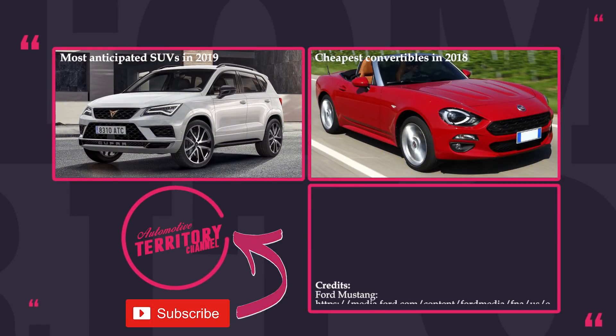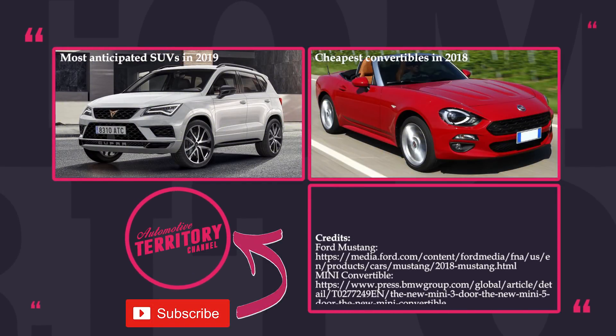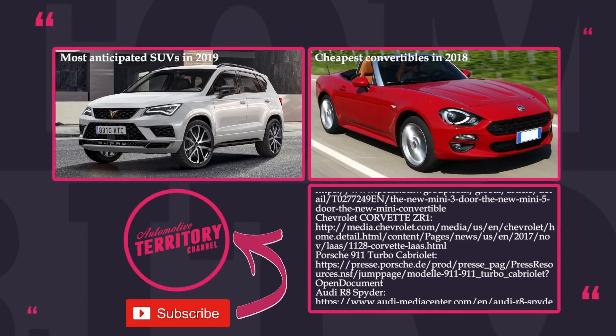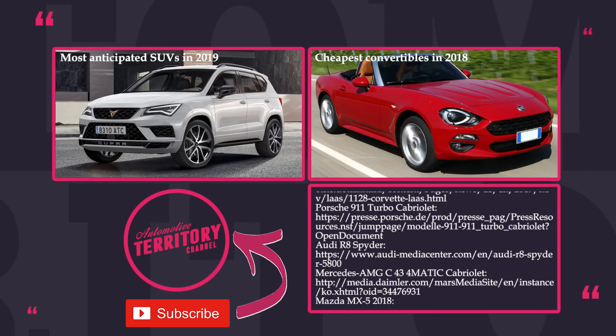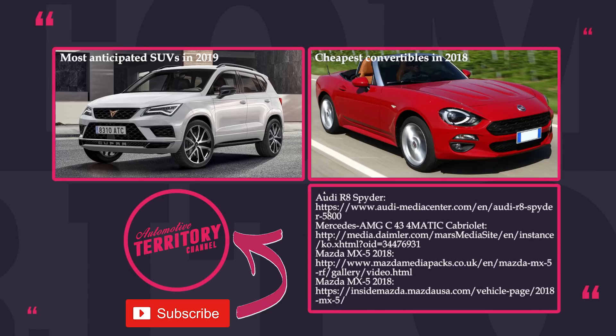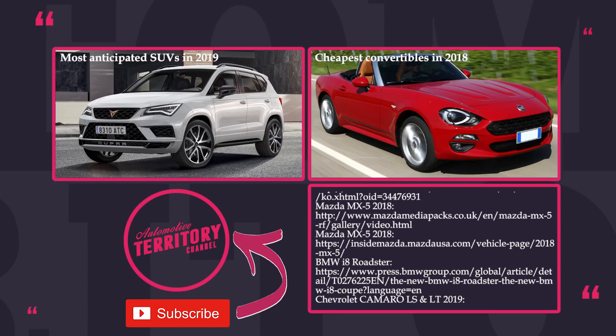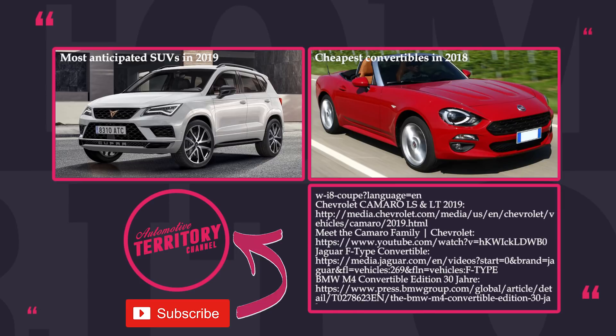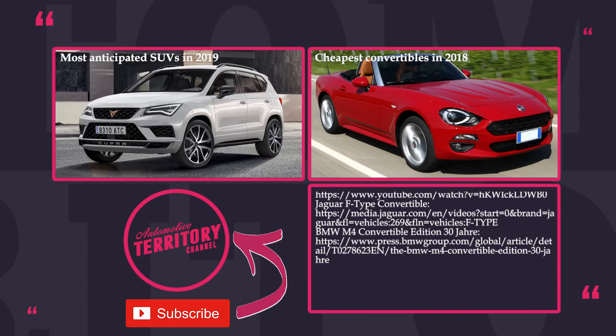Bear in mind that we only had 10 spots on this list and wanted to include cabriolets from different price categories, so some of your favorites might have missed the cut. Tell us in the comments which ones those are, make sure to watch other episodes of Automotive Territory, and you can start with the ones suggested on this screen. Subscribe, rate and share. May the torque be with you!